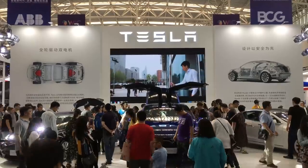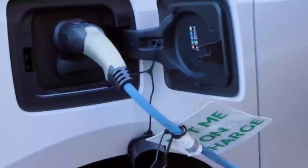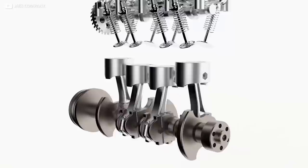A revolution is afoot in the world of electric vehicles. Major breakthroughs in chemistry, material science and structural engineering will soon help EVs drive further, charge faster and cost a lot less at the dealership. And it's basically all happening on one company's watch. So what can we expect from the next generation of Tesla batteries? How are they different? And is this the final nail in the coffin for the gas-guzzling internal combustion engine? Join us now as we speak truth to power and investigate Tesla's new battery.